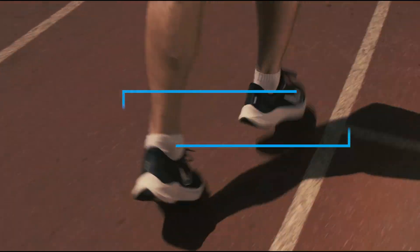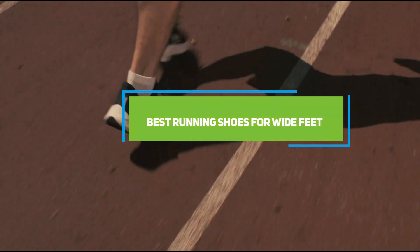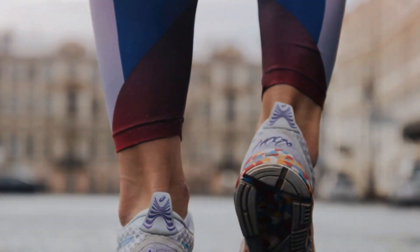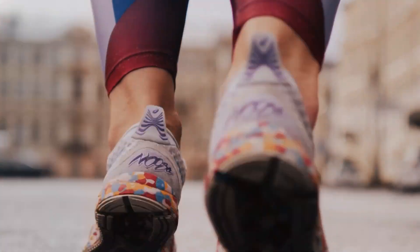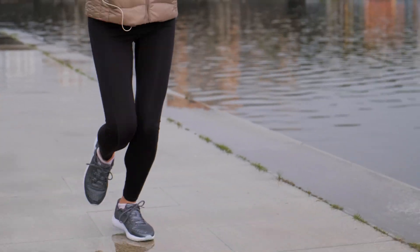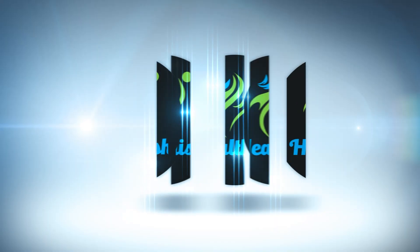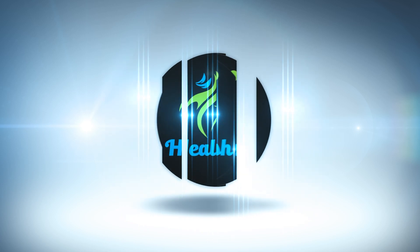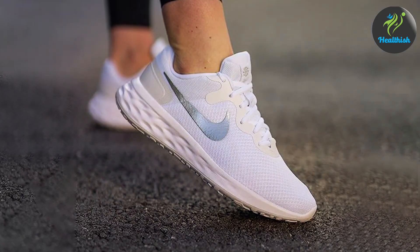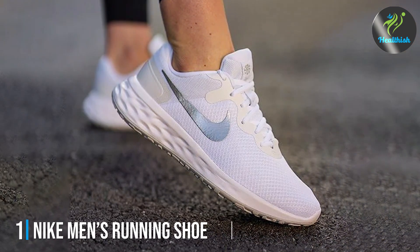Welcome everyone. Today we're exploring the top 7 best running shoes for wide feet. Finding the perfect running shoe can be a game changer, especially if you have wide feet and need extra comfort and support. Let's dive in and discover the best options available for your next run.